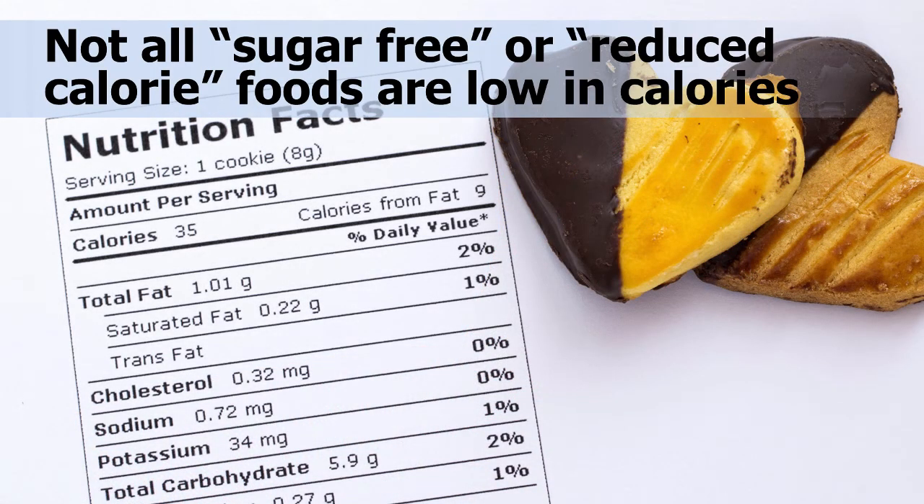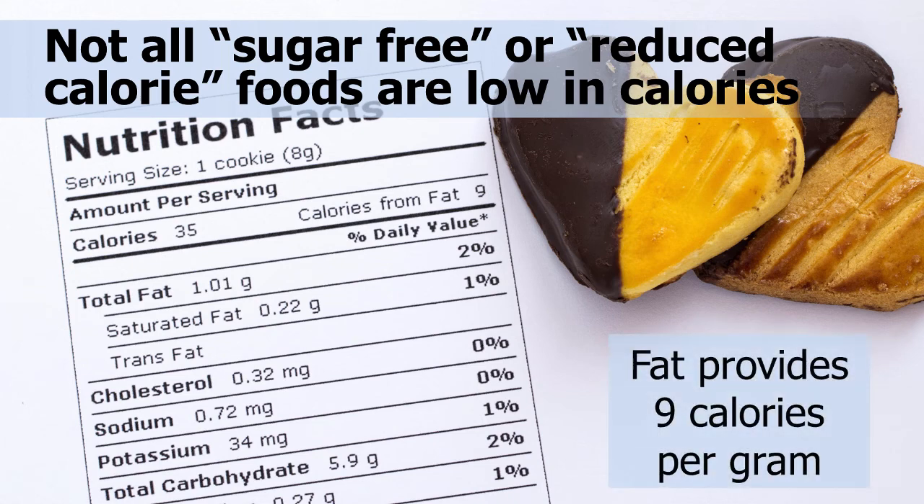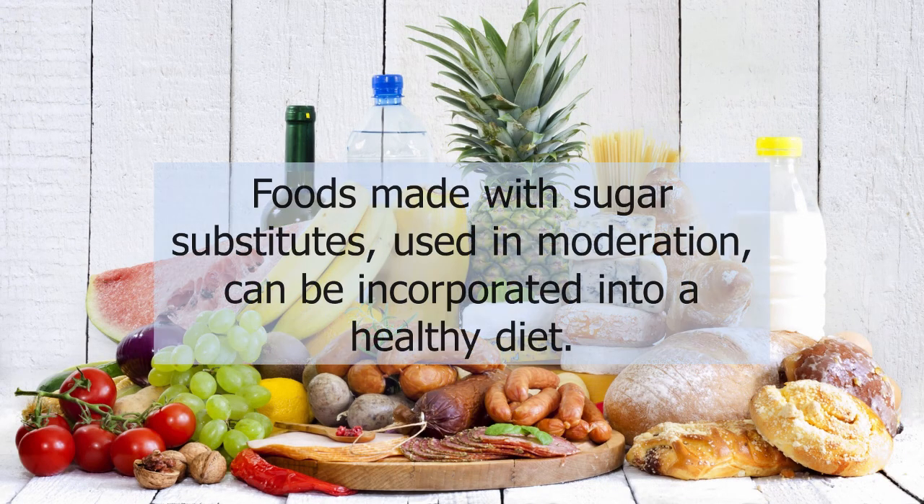Remember, not all sugar-free foods or reduced calorie foods are low in calories. These foods may contain extra fat, which provides 9 calories per gram. Check the nutrition facts on these foods — a sugar-free food does not always save that many calories when compared to the food it is replacing. If foods made with sugar substitutes are used in moderation, they can be incorporated into a healthy diet. Be sure to examine all the labels on low-calorie or sugar-free foods in order to know what you are really eating.